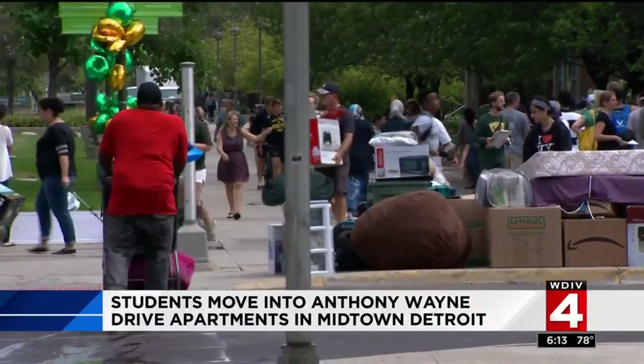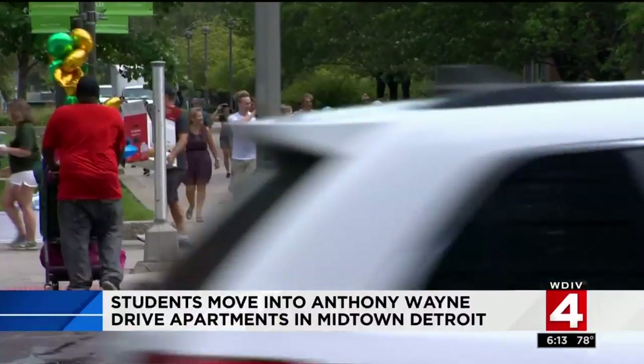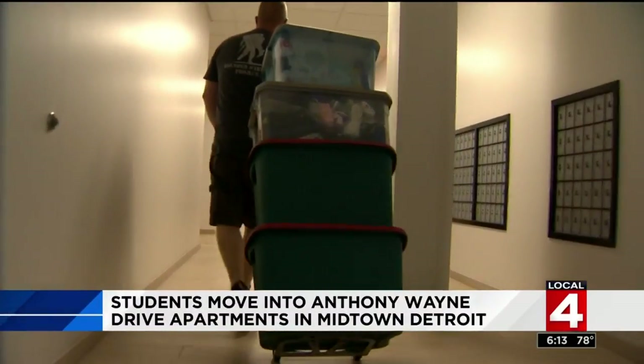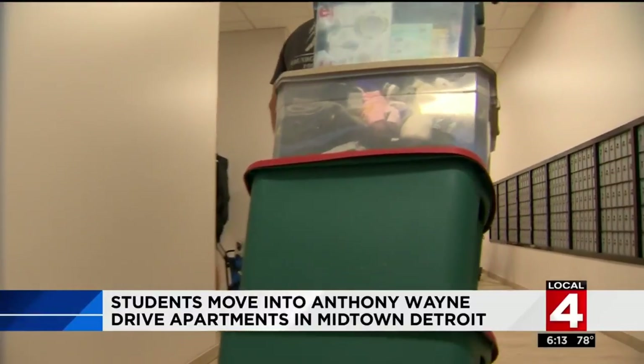For the past five years, it's been tough to find housing on campus, and many students relied on temporary housing. This phase of the Anthony Wayne Apartment Complex will add 400 beds to campus. It's a new concept for us on campus.